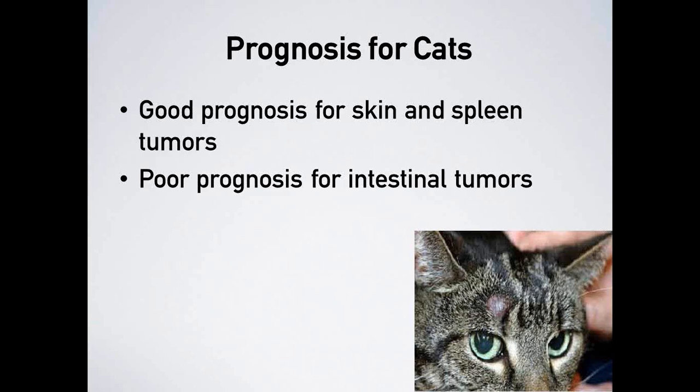For cats, prognosis depends most heavily on location. Skin tumors carry a very good prognosis — many cats can be cured or live for many years after tumor removal. Interestingly, even for splenic tumors where cells may have spread, cats can live for a couple of years after spleen removal. However, cats with intestinal mast cell tumors have a terrible prognosis — even with removal, most live only a few months.